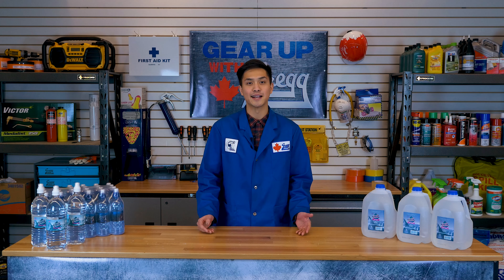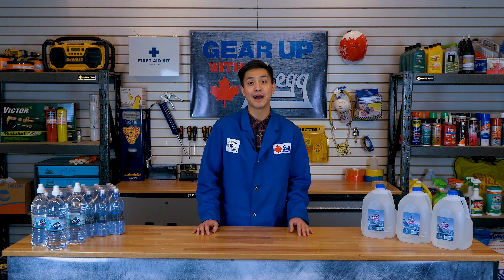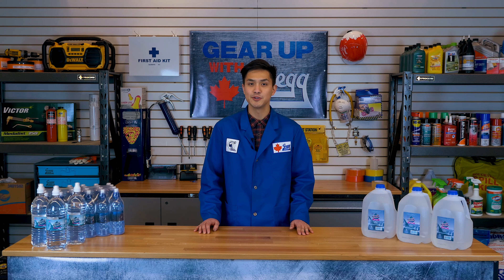Hey everyone and welcome to Gear Up with Greggs, your one-stop shop for everything you need concerning industrial supply. My name's Manny and today we're going to be talking about Arctic Chiller water and the different ways that bottled water is produced and used.